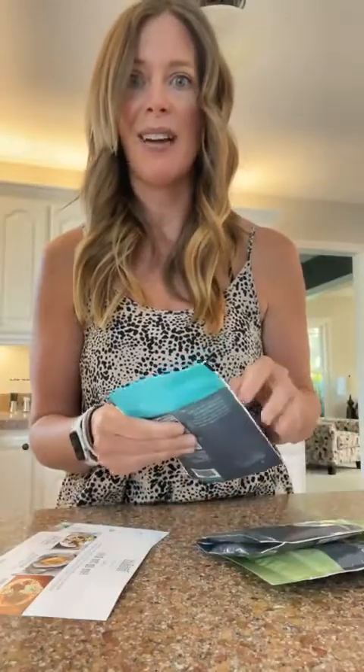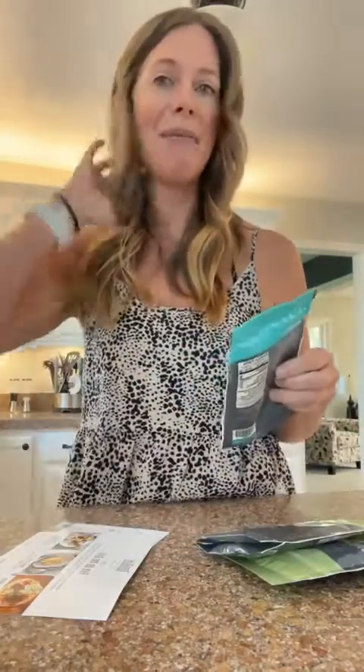Their spices are literally the bomb. I'm kind of fussy about my spices. These are typically blends and I find that they are better than what I've had even when buying premium spices, which is fantastic.